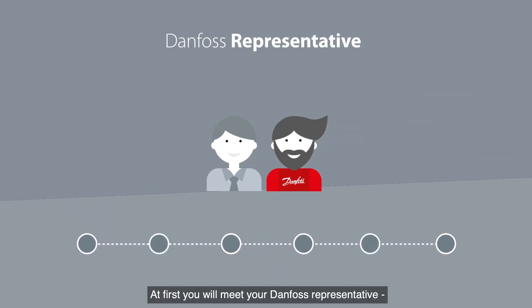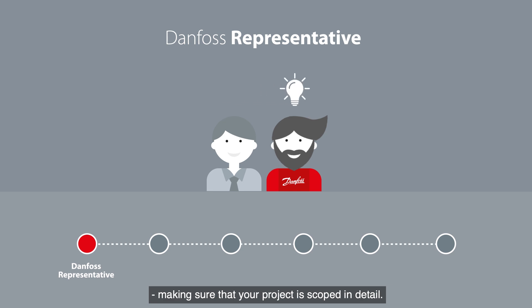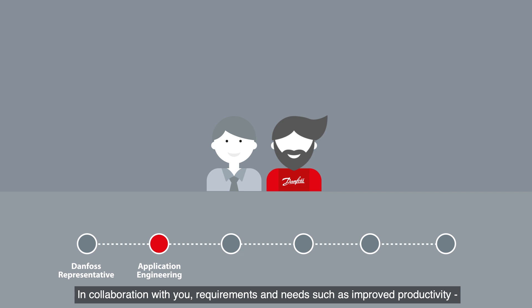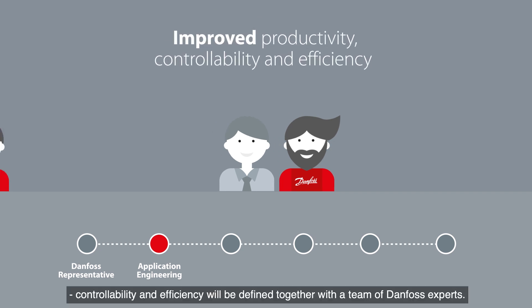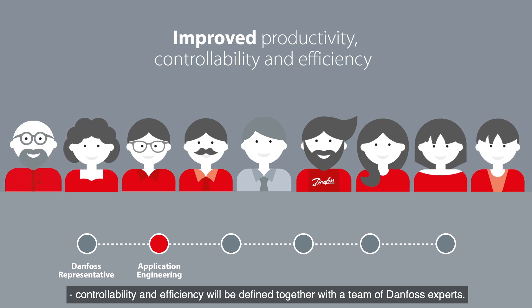At first you will meet your Danfoss representative, making sure that your project is scoped in detail. In collaboration with you, requirements and needs such as improved productivity, controllability and efficiency will be defined together with a team of Danfoss experts.